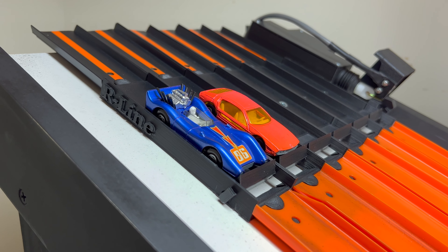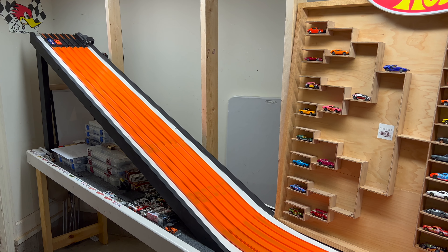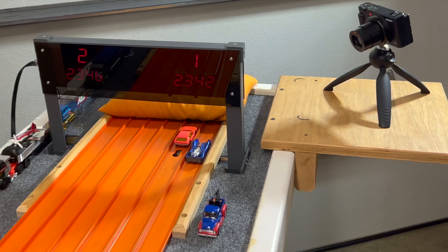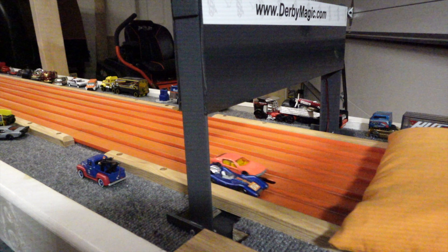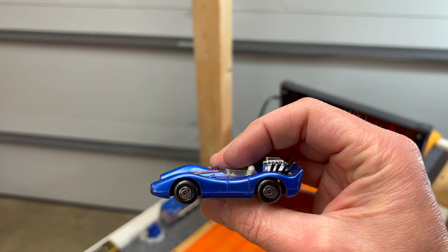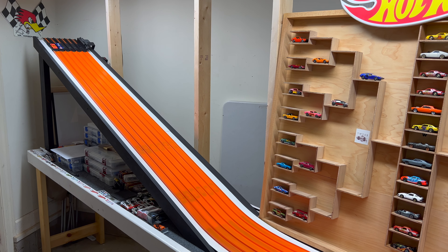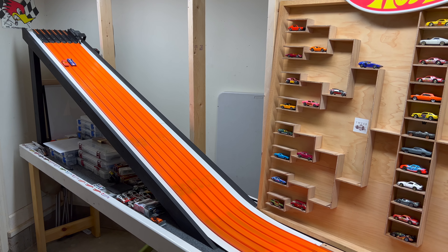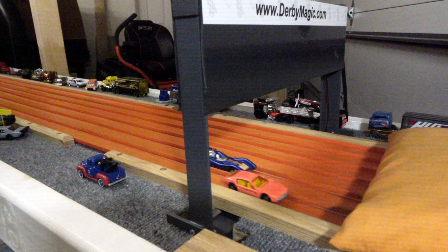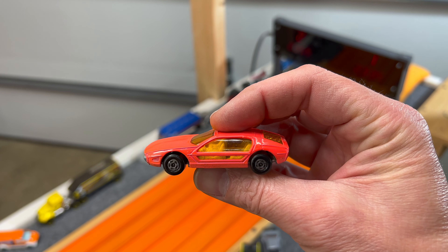Blue Shark in lane one versus the Lamborghini Marzal in lane two. Marzal leads out but the Blue Shark goes around him — 23.42 to 23.46. After the lane swap, the Lamborghini needs to beat 23.42. It runs 23.39 to 23.59 — when this Lamborghini gets a straight shot down the ramp and hits that transition, it rockets out. Lamborghini moving on.